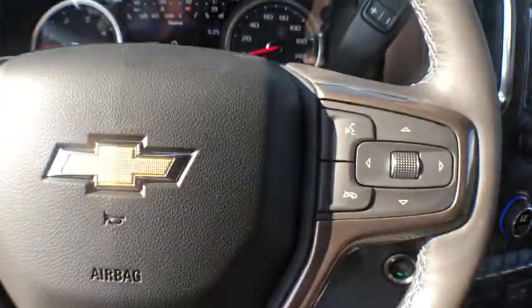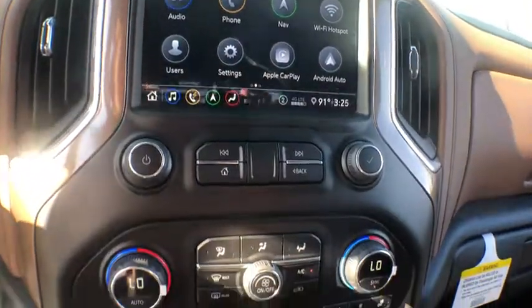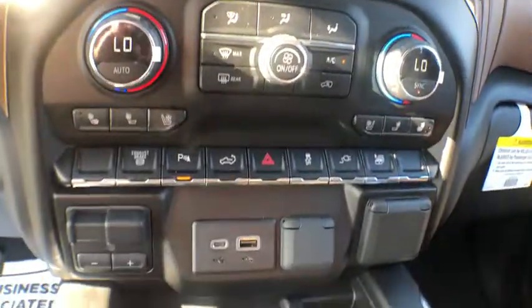Four wheel disc brakes, eight speakers, universal garage door opener, compass, heated front seats, electronic stability control, heated steering wheel, power windows, rear window defroster.